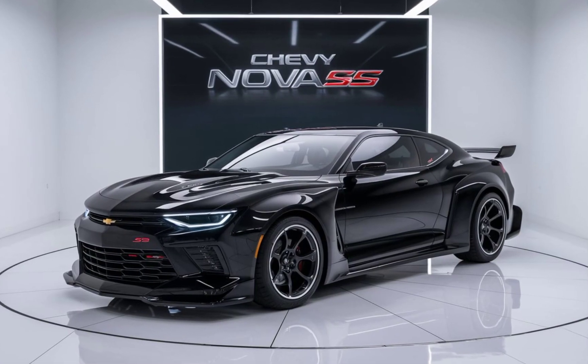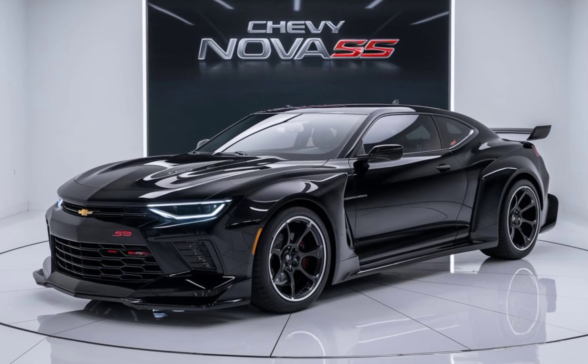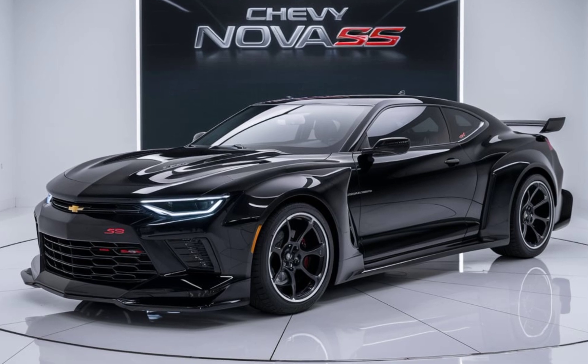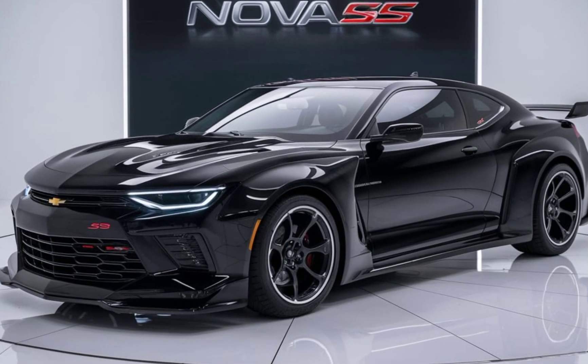The front fascia features a redesigned grille with an LED light bar that stretches across the width of the car, giving it a mean, commanding look.